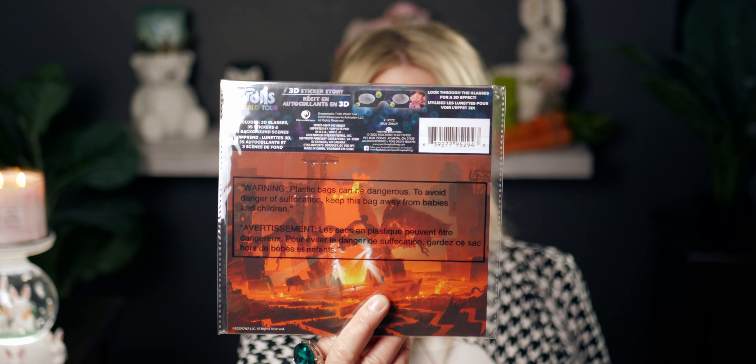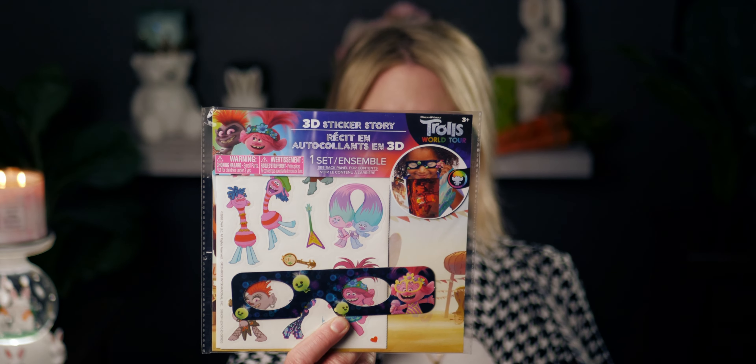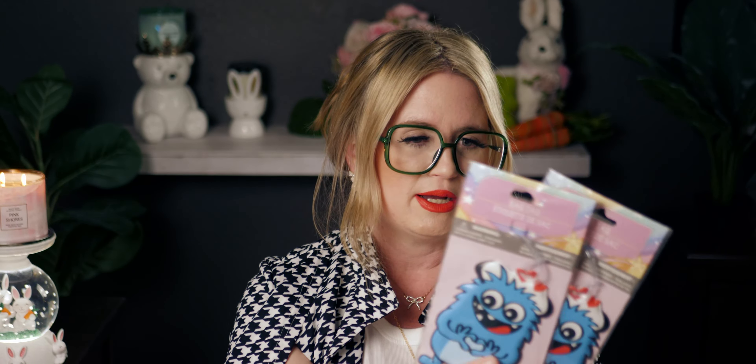I bought two 3D sticker story sets — a Jurassic Park one and a Trolls one — but they don't work at all, so I wouldn't recommend them unless you're just in it for the stickers. I also picked up two luggage tags that are really cute — they're holding a heart. Great to have on hand.